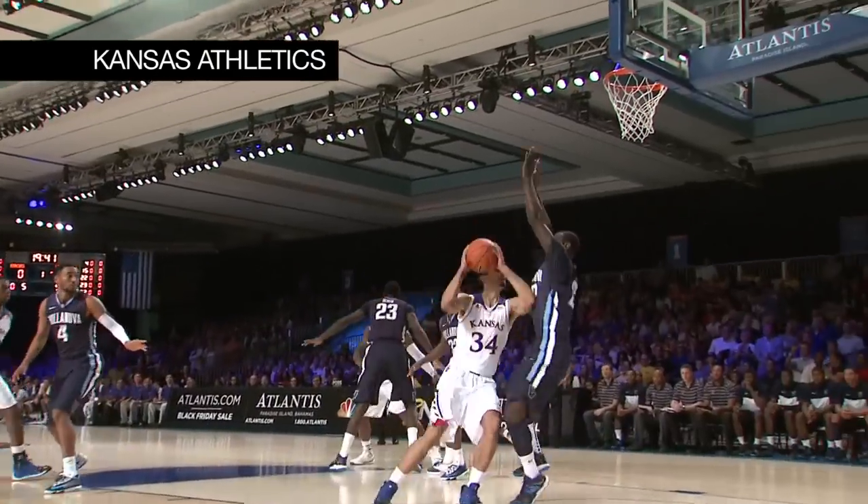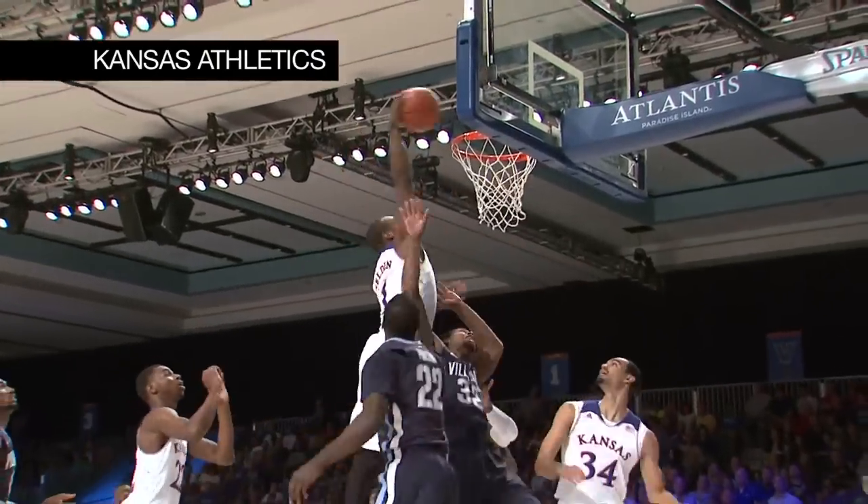Black top of the key to Wiggins. Here's Perry Ellis across the lane, off the glass, slammed home by Wayne Selden.